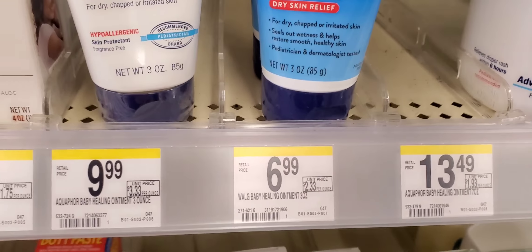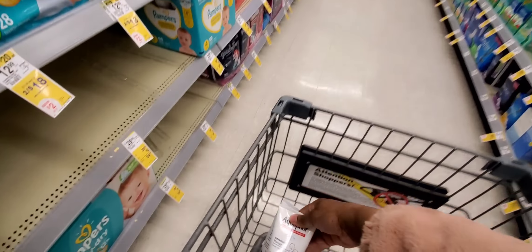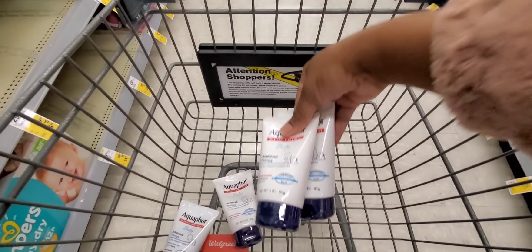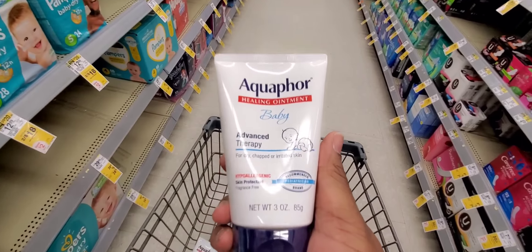The Aquaphor is here. I want to grab $20 worth of Aquaphor, get the $5 registered reward, and we have two $10 coupons I'll be showing you. So you're going to grab four of these. Let's scan it and see what price they are.